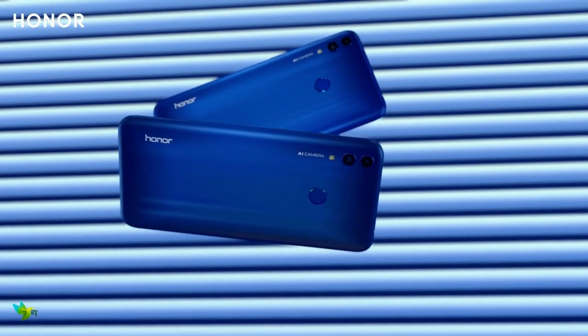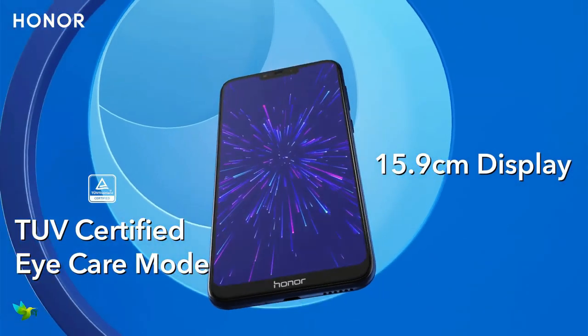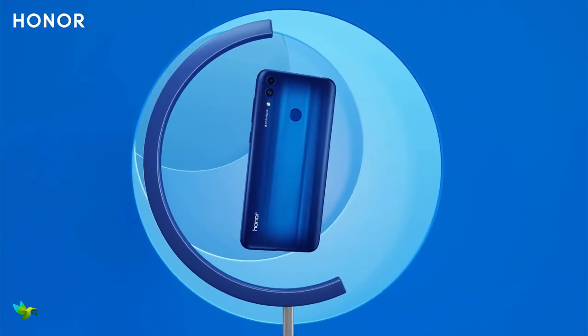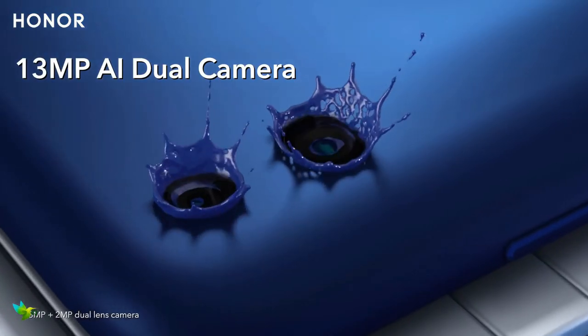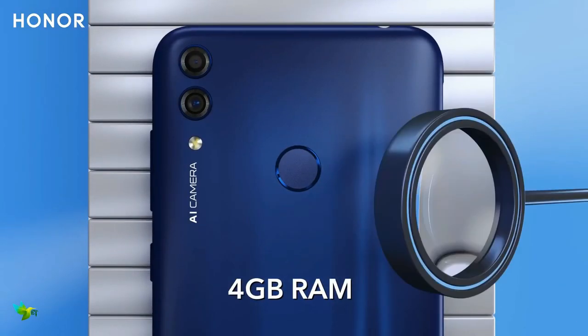There is a 6.26-inch HD plus LCD panel with an aspect ratio of 19:9. On the imaging front, the Honor 8C features a 13-megapixel primary rear camera with an aperture of f/1.8 and a 2-megapixel depth sensor with an aperture of f/2.4.